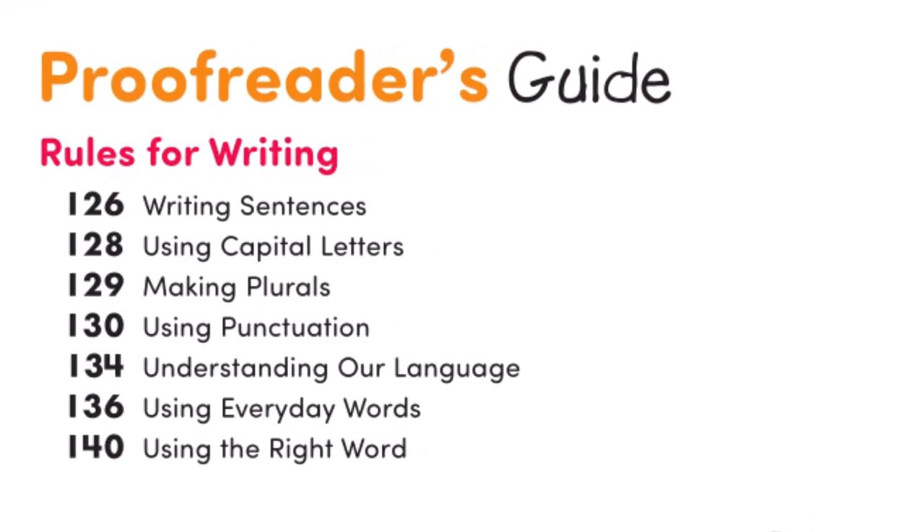The gold proofreader's guide teaches the rules of writing for sentences, capitals, plurals, punctuation, grammar, and usage.